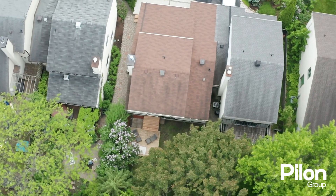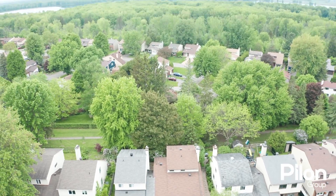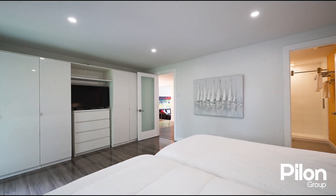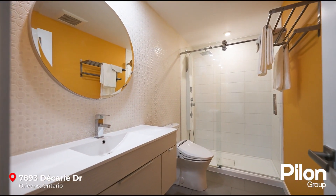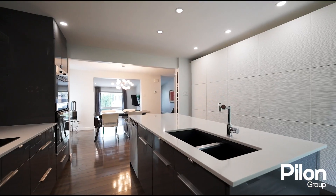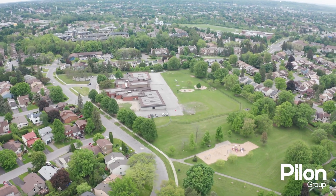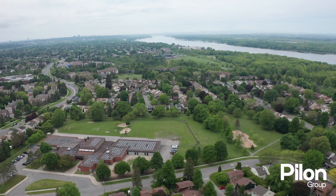This modern and renovated semi-detached home is located on a premium lot backing onto a pathway leading to a nearby park. This flexible floor plan features a main level primary bedroom with heated floor and ensuite bathroom, a gourmet kitchen with built-in appliances and a large island with quartz countertops. Located on a quiet street in the heart of Orleans, it enjoys close proximity to many schools, parks, shops, and public transit.